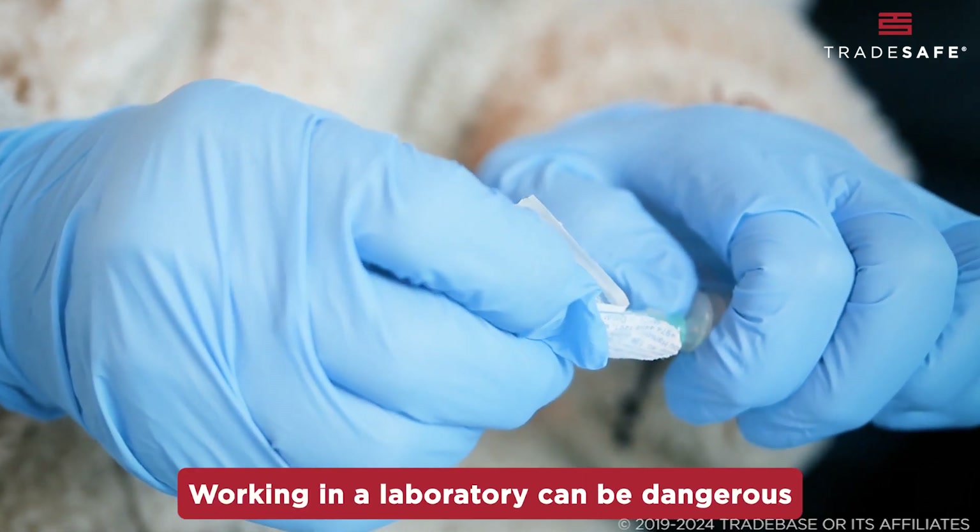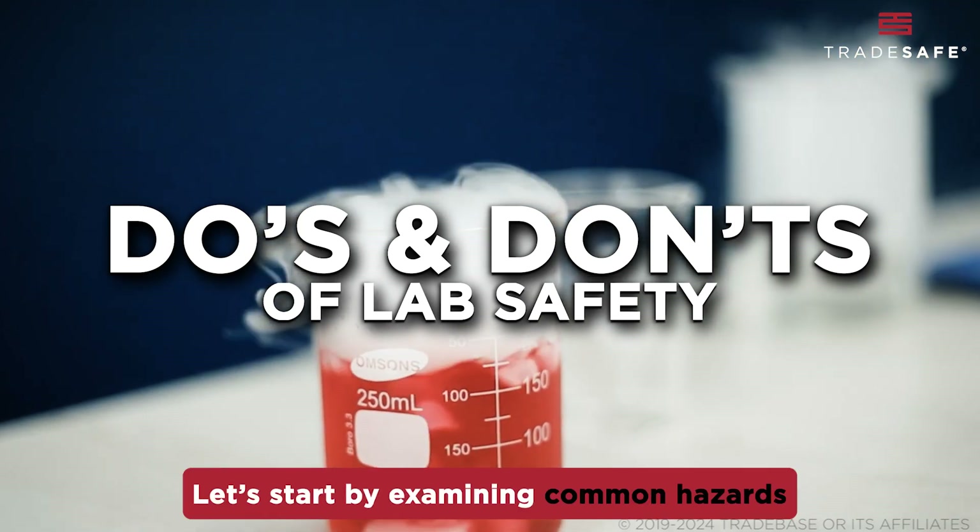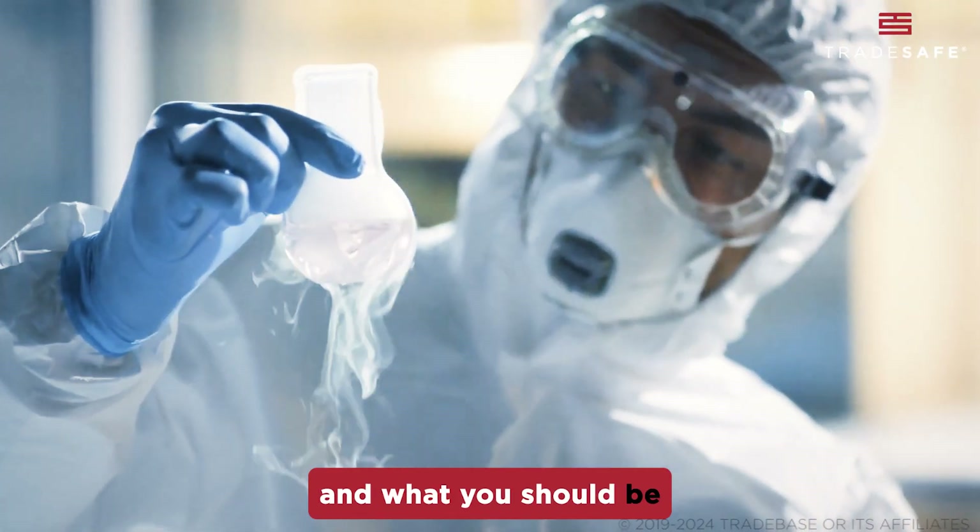Working in a laboratory can be dangerous, so here are the essential do's and don'ts of lab safety. Let's start by examining common hazards and what you should be mindful of.